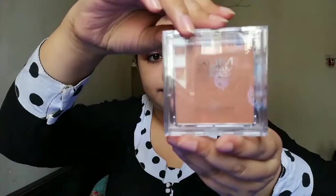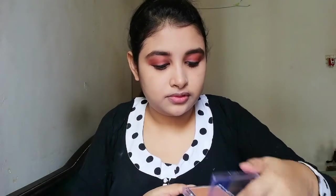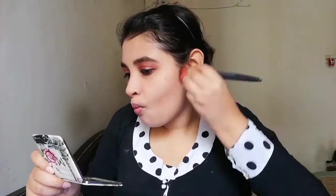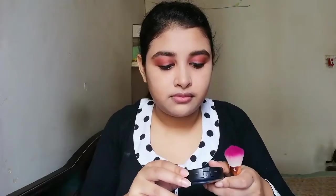After that I'm using this bronzer — this is MOA Sun Kissed. I'm going to take a fluffy brush to apply this bronzer on my face, on the sides of my face, my neck, and a little bit of my forehead. I'm trying to make it a 3-shape contour.